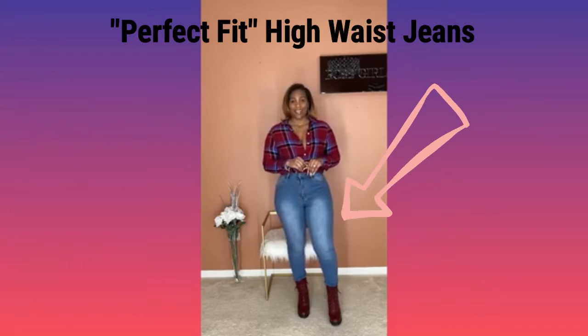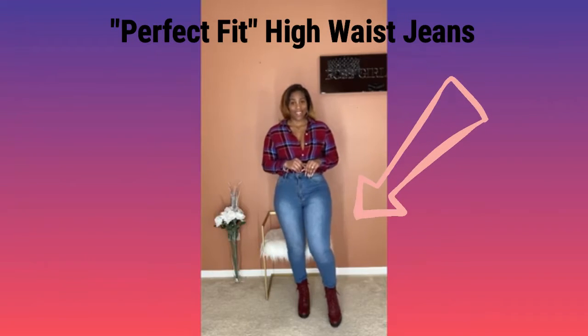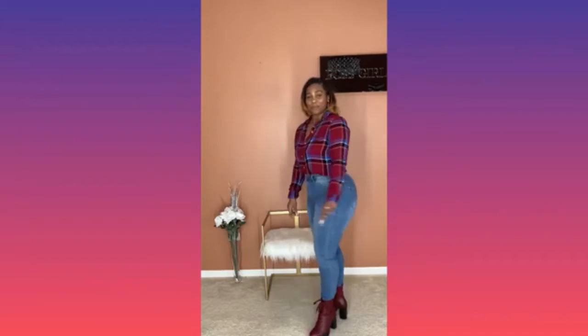So, today's look. We're gonna start from top to bottom, even though the shirt is not on my website — the shirt is actually my personal shirt. I just thought it would be a good look with these pants. You can find these jeans on my website under the pants section. The name of these jeans are called Perfect Fit. Because, as you can see, they are the perfect fit. So let me give you a little information about these jeans.